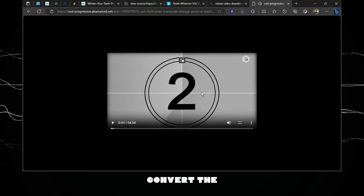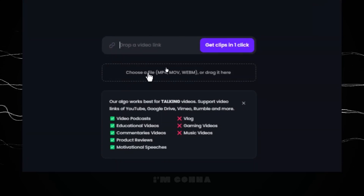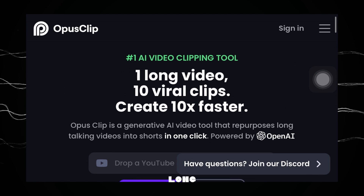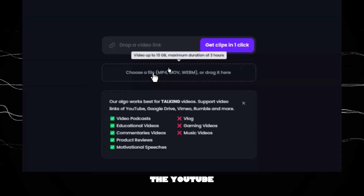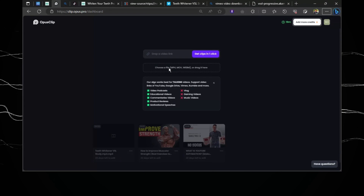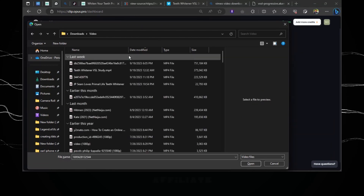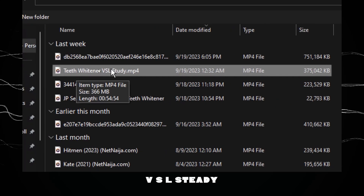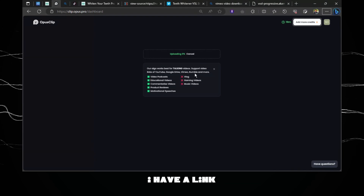The next thing to do is convert the video to vertical format like what we have on Instagram Reels and YouTube Shorts. We're going to use a tool called Opus Clip. Opus Clip is a generative AI video tool that repurposes long talking videos into shorts in just one click, powered by OpenAI. All you need to do is paste a YouTube link or upload the video directly from your device. I'm going to click 'Choose a File' and select the video we downloaded.